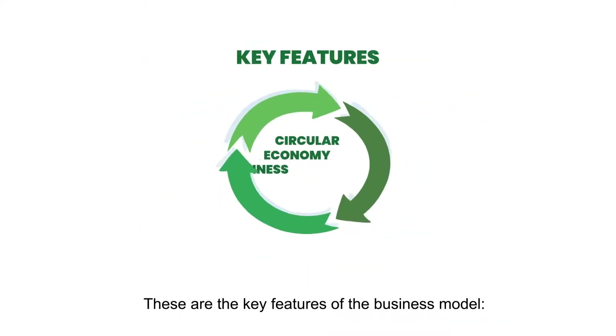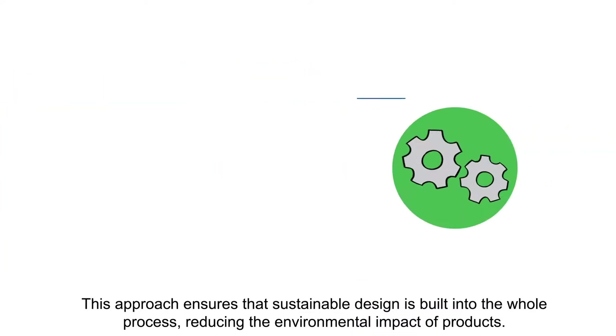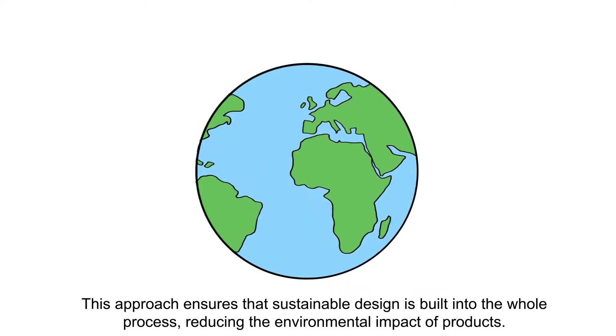These are the key features of the business model. The model offers integration of product design specifications with ECHO constraints, sustainable design and manufacturing. This approach ensures that sustainable design is built into the whole process, reducing the environmental impact of products.